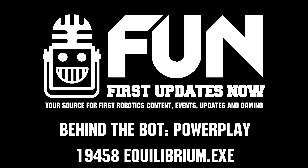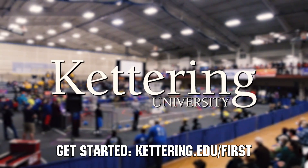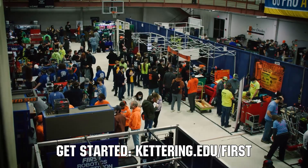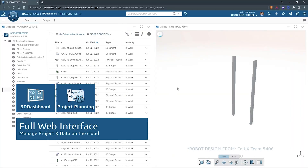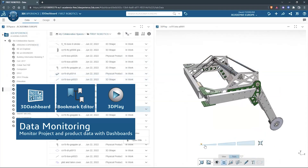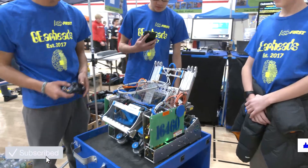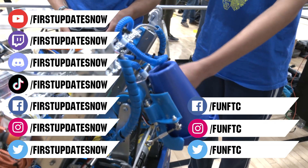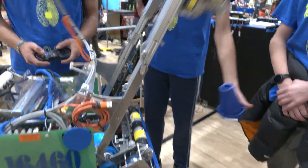I think this has been a fantastic interview — thank you so much for sharing this knowledge, and I'm sure teams will learn a ton from this. Reporting for First Updates Now, I'm Abbas. This video is made possible by viewers like you and the following sponsors: at Kettering University, scholarship applications for First students are now available at kettering.edu/first. SolidWorks is free for First teams — go to solidworks.com/first to register your team. Don't forget to like, subscribe, and ring the bell. Watch our live shows at twitch.tv/firstupdatesnow, join our Discord at discord.gg/firstupdatesnow, and follow FUN FTC and First Updates Now on social media.